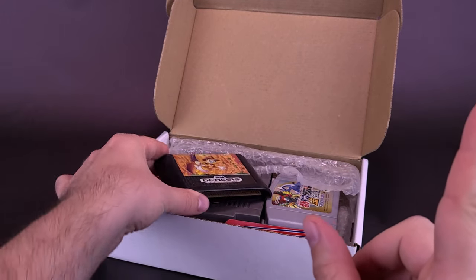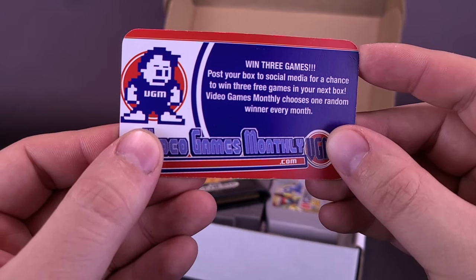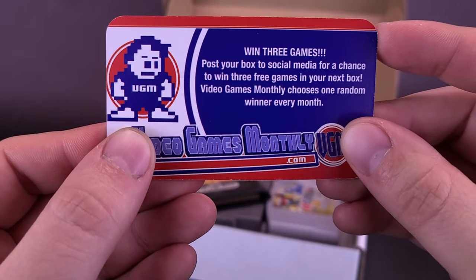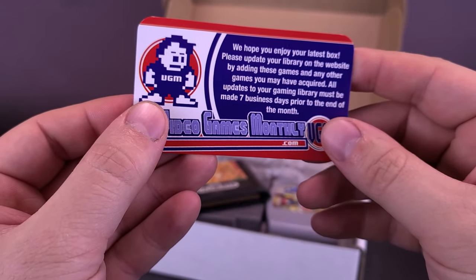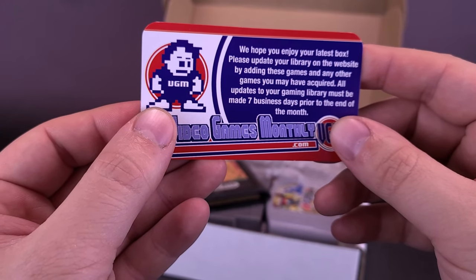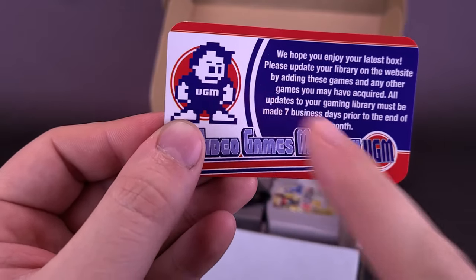Now the neat thing about VideoGamesMonthly.com — pulling out one of the cards just to remind you. First of all, you can win three free games. Post your box to social media for a chance to win three free games in your next box. Video Games Monthly chooses one random winner every single month. The card also says: we hope you enjoy your latest box. Please update your library on the website by adding these games and any other games you may have acquired. All updates to your gaming library must be made seven days prior to the end of the month.